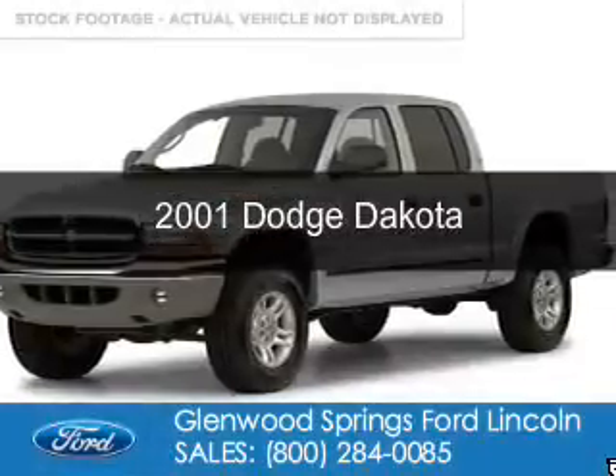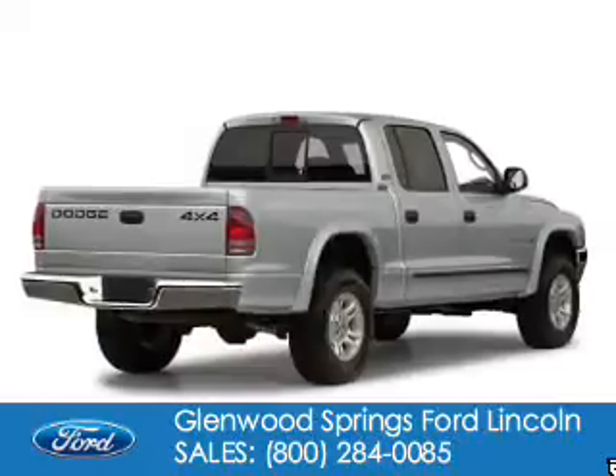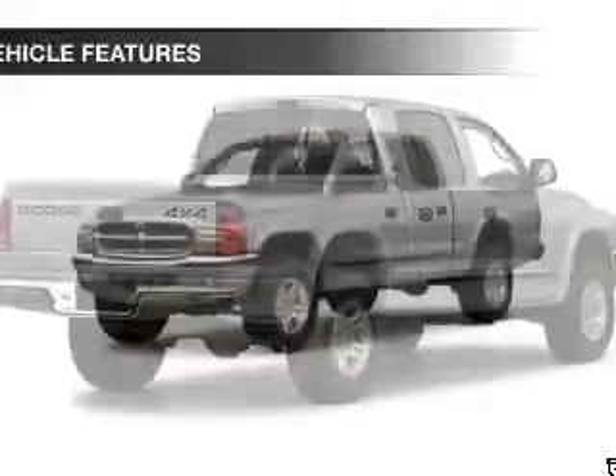This is a used 2001 Dodge Dakota. Grab life by the horns. It's powered by four-wheel drive, eight-cylinder engine.